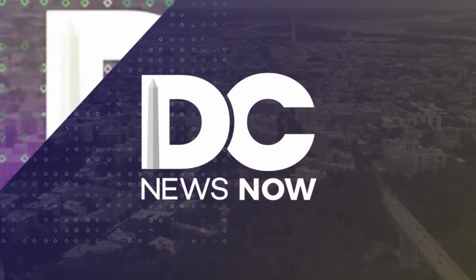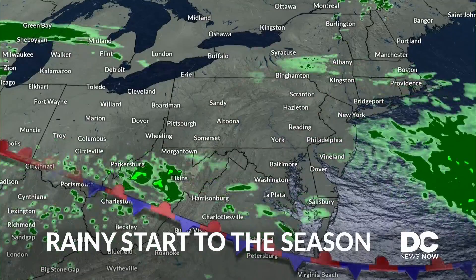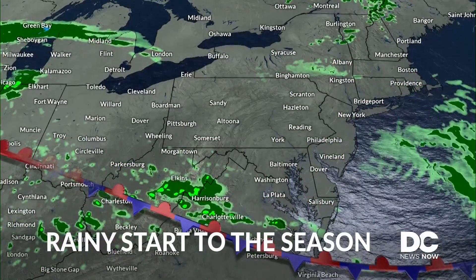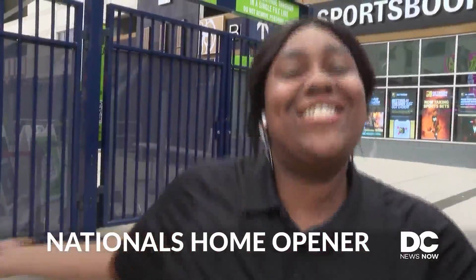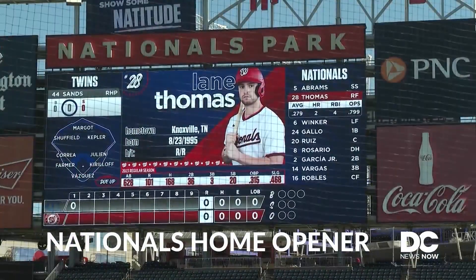This morning on DC News Now, rainy skies start the season at Nationals Park. We're tracking wet weather hour by hour before the team takes the field. Plus, a preview of everything you need to know this year. I'm really ready to see these boys play. The Nats are going knocking at the park. The newest foods and best deals of the upcoming season.